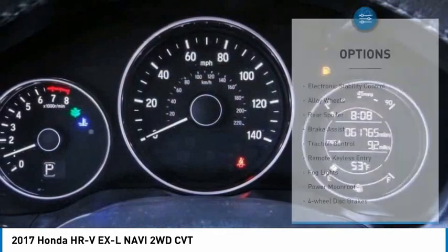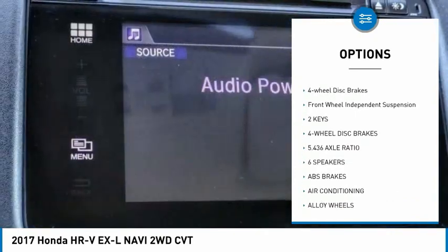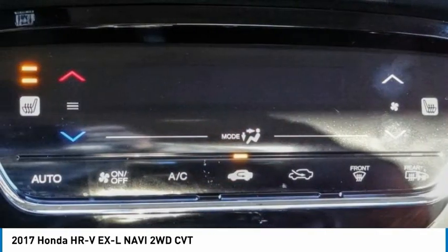Here are some of this vehicle's great options: electronic stability control, alloy wheels, rear spoiler, brake assist, traction control, remote keyless entry, fog lights, power moonroof, four-wheel disc brakes, and front wheel independent suspension.